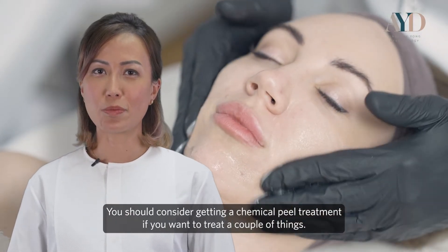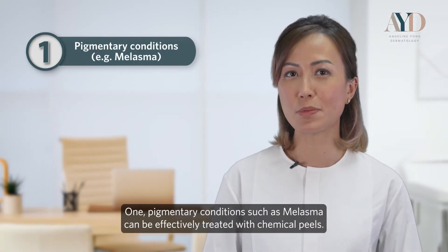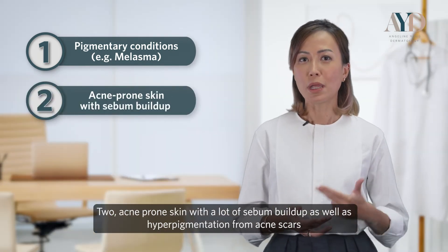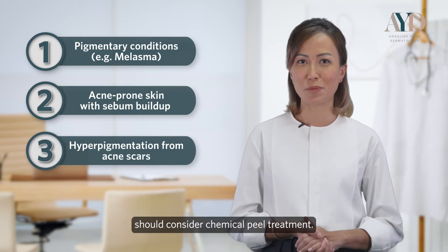You should consider a chemical peel treatment if you want to treat a couple of things. One, pigmentary conditions such as melasma can be effectively treated with chemical peels. Two, acne-prone skin with a lot of sebum build-up as well as hyperpigmentation from acne scars should consider chemical peel treatment.